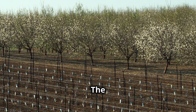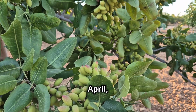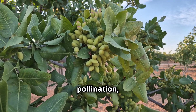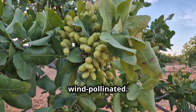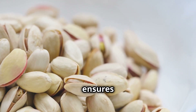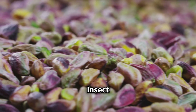The pistachio growing season is a delicate and carefully monitored process. It all begins in late March when flower buds, formed during the previous summer, start to bloom. By April, the trees are in full bloom, but unlike many other fruit and nut trees that rely on bees for pollination, pistachios are wind-pollinated. This natural process ensures that the trees develop their precious nuts without the need for insect intervention.